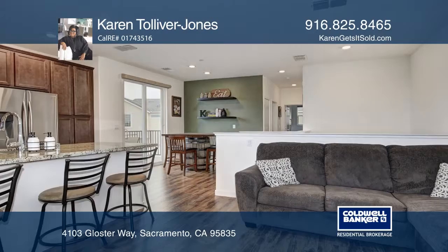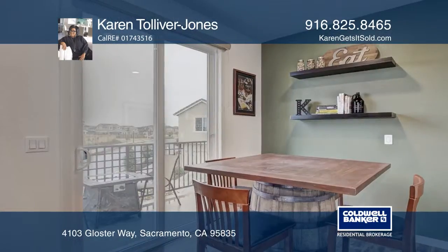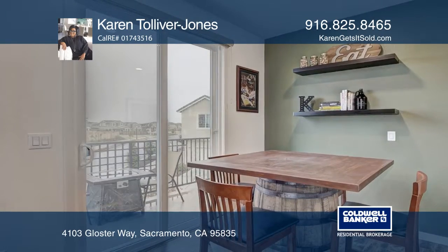The chef's kitchen has upgraded cabinetry, an island, granite counters, and stainless steel appliances. The spacious nook has a slider that leads to an outside balcony.